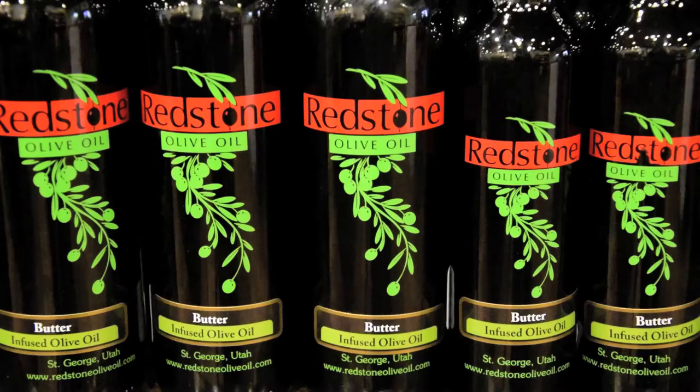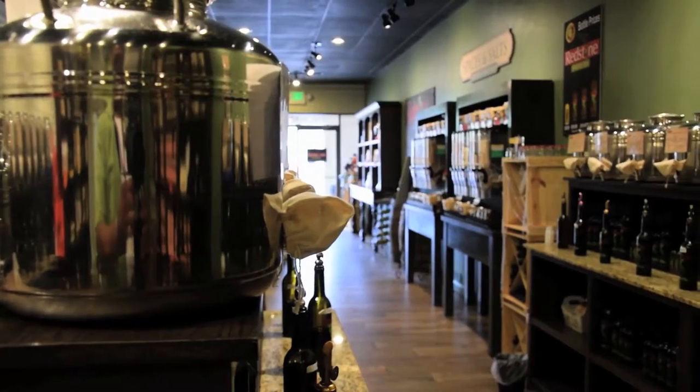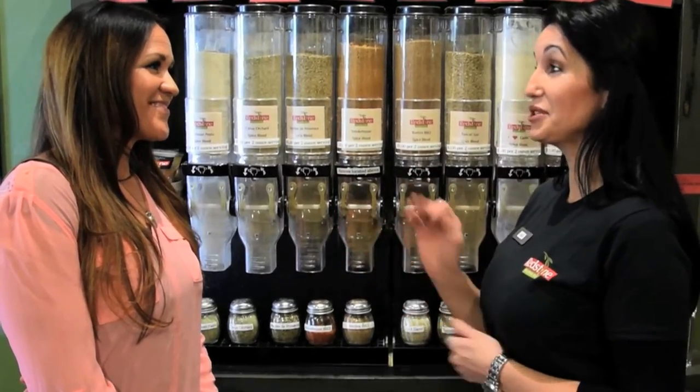We make all of our spices here in-store with only the best ingredients and no fillers. I can show you what spice blend or salt works best with your dish.